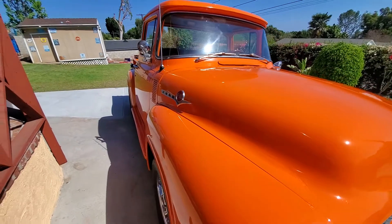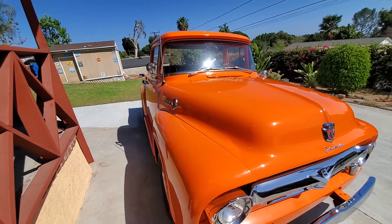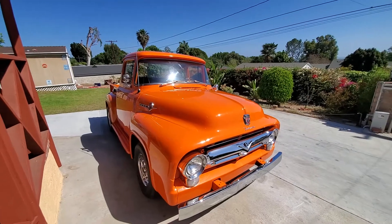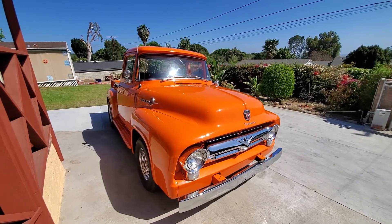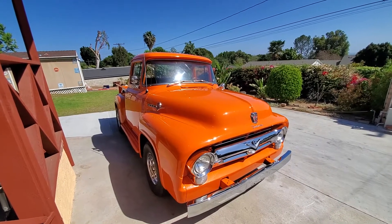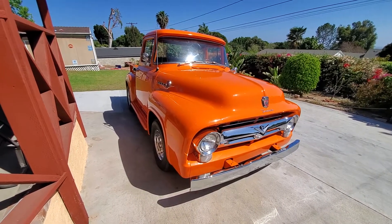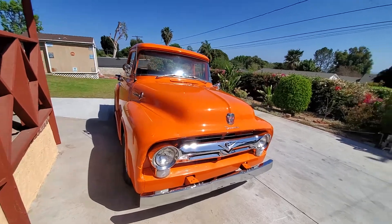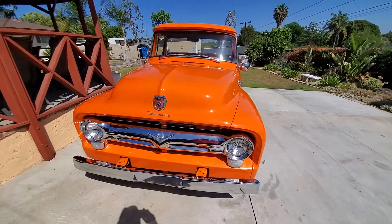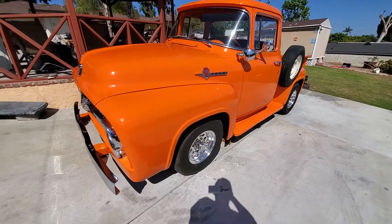The original Y-block motor is long gone. A previous owner installed a Ford 289 Mustang motor and put in a C4 transmission, so it's a little more reliable and I would say a little more power than the original Y-block. This is an original V8 truck, built somewhere in California — three owners, no rust issues, very solid truck, runs and drives pretty good for what it is.